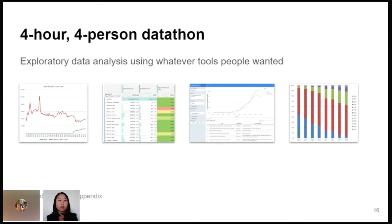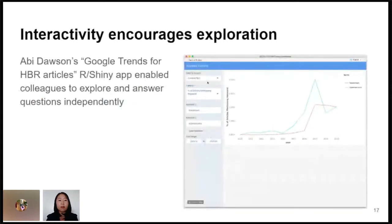It was great — people could use whatever tools they wanted: Excel, Python, R, and in fact we had people doing all of that. One of the interesting products out of this format was my colleague Abby — she made a Shiny app that was basically Google Trends for our content. You could compare terms or n-grams in the article text and/or the author bio at the bottom and see how those frequencies changed over time.